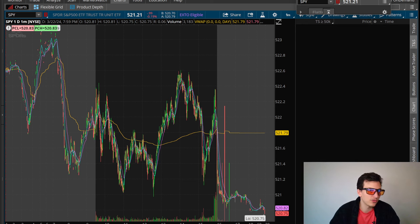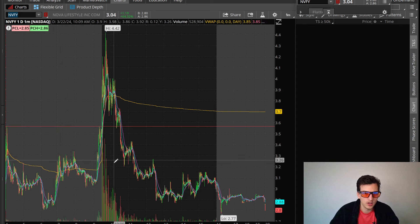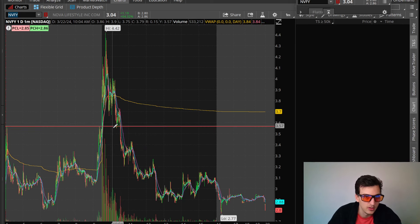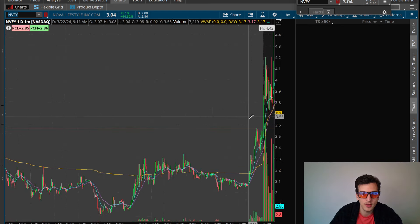The stocks I traded yesterday were NVFY and BACK. NVFY was the primary one — I made about $680 on it — and then BACK, maybe $80. NVFY had a nice opening surge which we can review. I liked this one pre-market because we were above VWAP, we had increasing volume coming into the open, double topping at the high, then a high pullback and getting that squeeze through high of day for the opening surge.